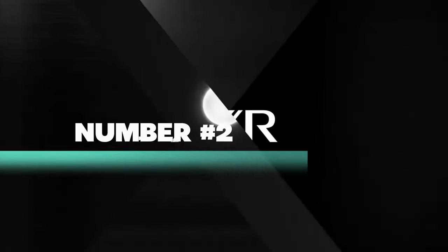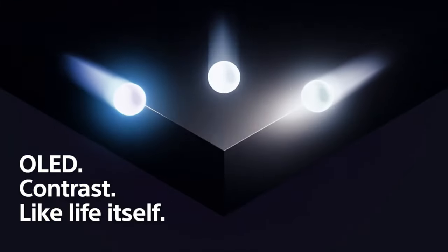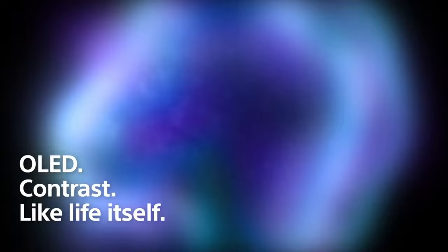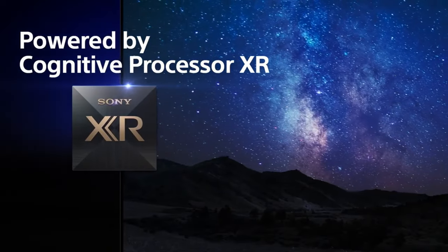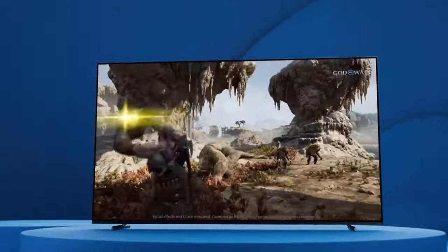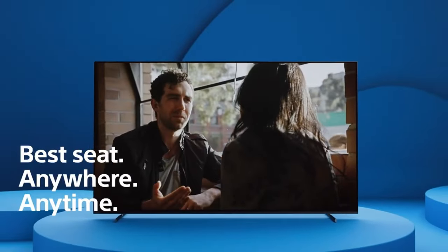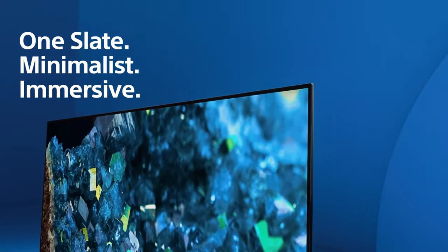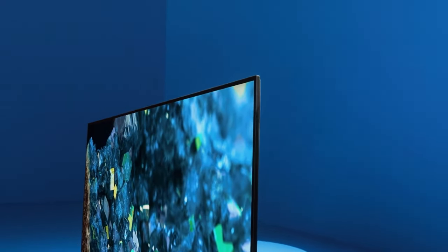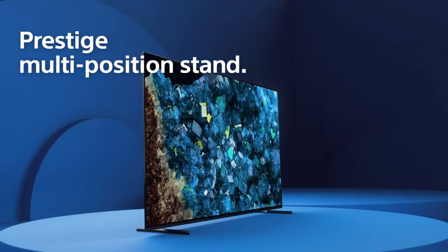Number 2 on the list is the Sony A-series OLED. The Sony A-series OLED is an exceptional OLED gaming TV that redefines the way we experience entertainment. With its groundbreaking features and cutting-edge technology, it offers a cinematic and immersive gaming and viewing experience like no other. At the heart of this TV is the Cognitive Processor XR, a powerhouse of intelligence that delivers a lifelike OLED picture.